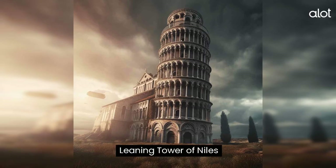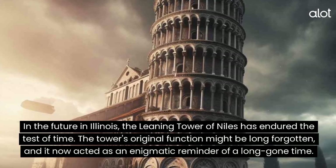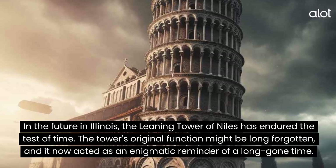Leaning Tower of Niles. In the future in Illinois, the Leaning Tower of Niles has endured the test of time. The tower's original function might be long forgotten, and it now acts as an enigmatic reminder of a long-gone time.